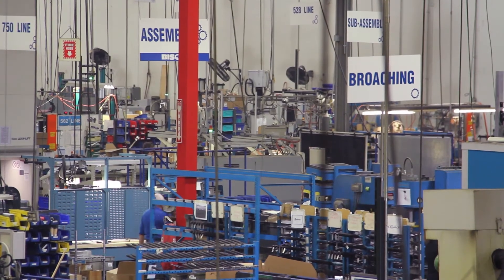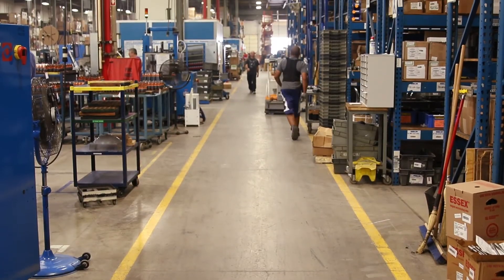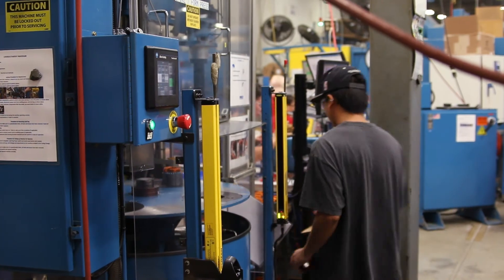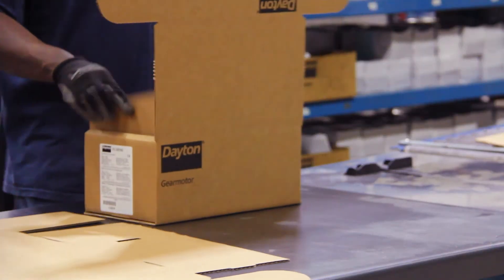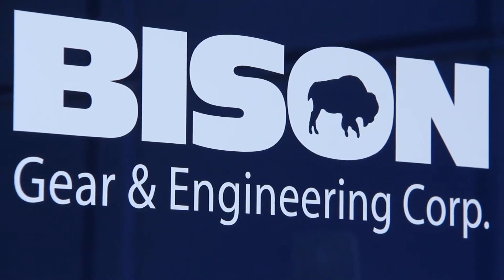Whether the need is a lot or just a few at a time, Bison's lean optimized manufacturing floor is able to rapidly respond to the needs of our customers. Our factory is equipped with state-of-the-art manufacturing equipment, allowing us to get the products out the door and into the hands of the customer faster.